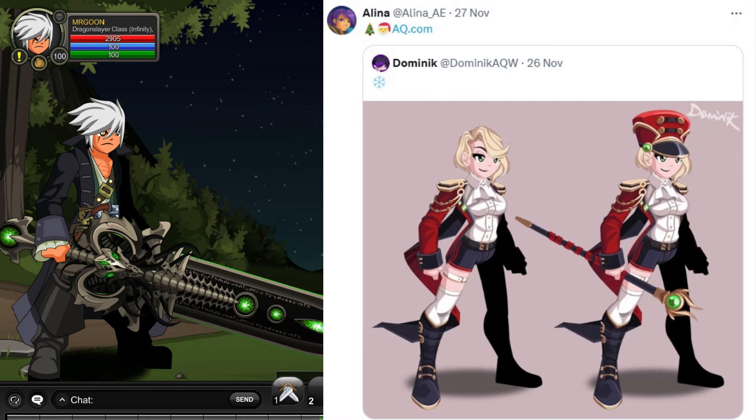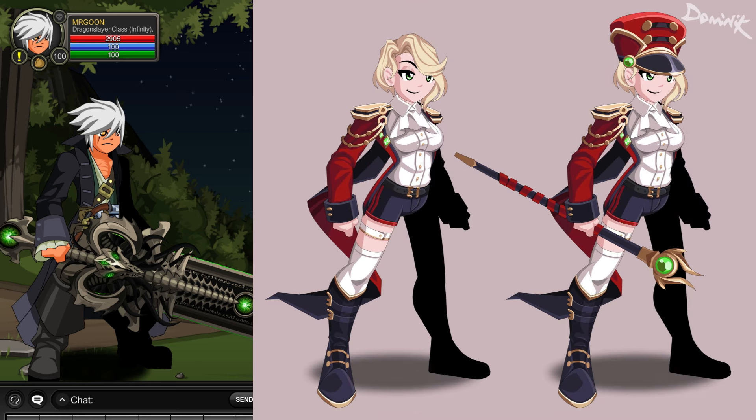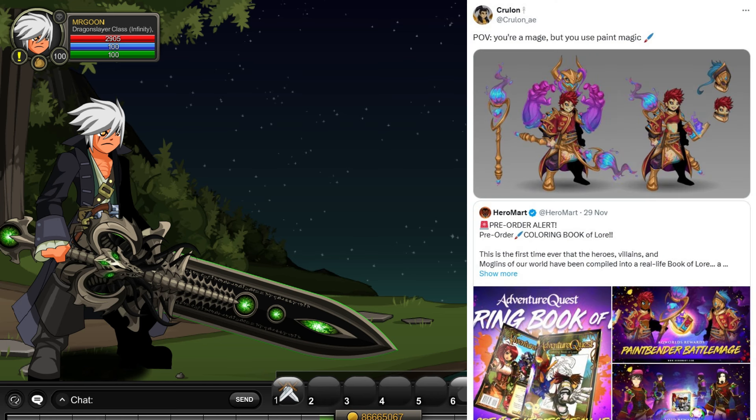Continuing on with our Frost of All theme, here is something created by Dominic — a bit more of a formal set going along with that kind of toy soldier vibe is what I'm getting there.